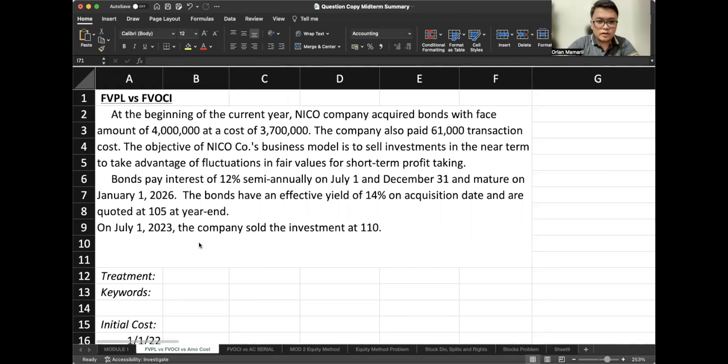At the beginning of the year, Niko Company acquired bonds with a face amount of $4 million at a cost of $3.7 million. The company also paid $61,000 in transaction costs. The objective of Niko Company's business model is to sell investments in the near term to take advantage of fluctuations in fair values for short-term profit-taking.